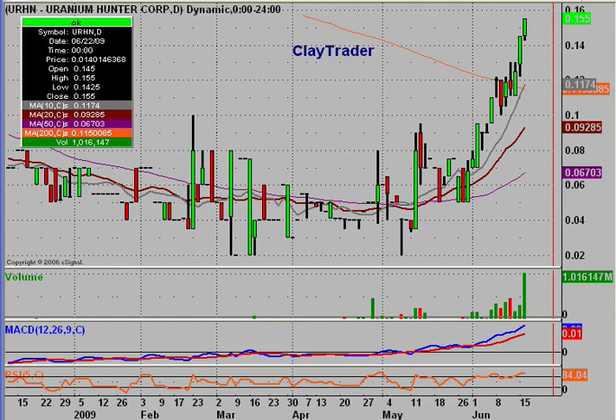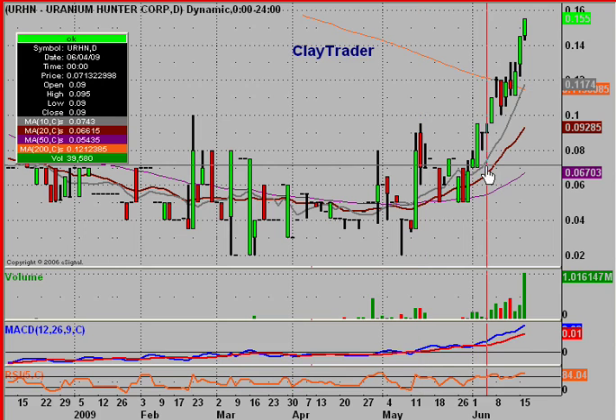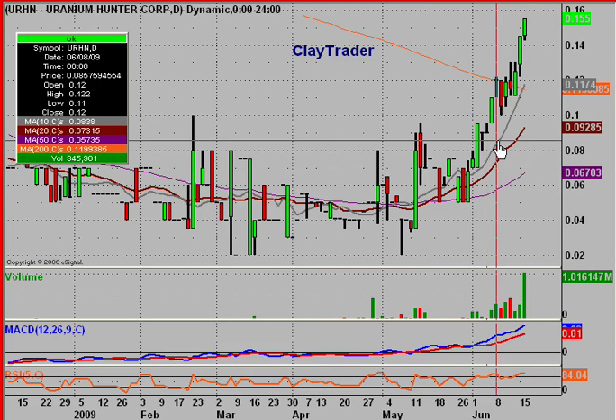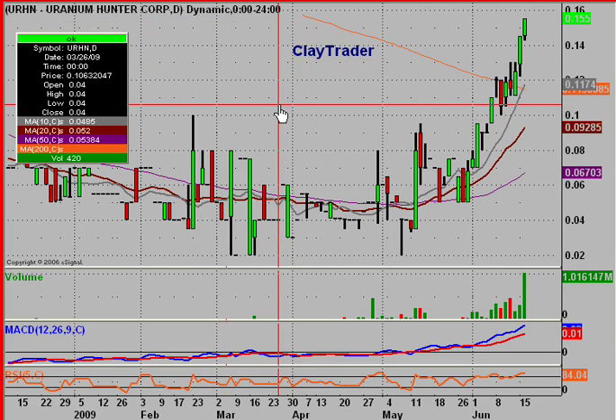Hey, it's ClayTrader and this will be a video chart on Uranium Hunter Corporation, ticker symbol URHN. I've been tracking this chart since this candle right here, and as you can see, it continues to make nice moves. These past few days have been nice and the uptrend continues. I wanted to go over this video to get some support and resistance lines marked up and give a couple different time frame analyses of the chart. I'm going to go over the daily chart, which is what we're looking at right now, the weekly chart, and then the 60-minute chart.